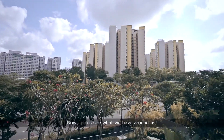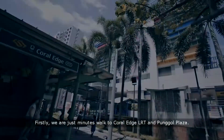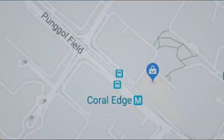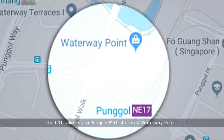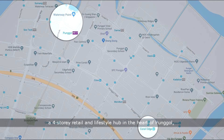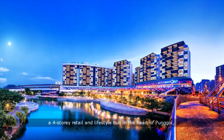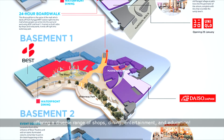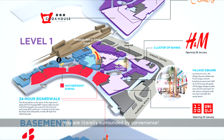Let us see what we have around us. Firstly, we are just minutes' walk to Coral Age LRT and Punggol Plaza. The LRT takes us to Punggol MRT Station and Waterway Point, a four-storey retail and lifestyle hub in the heart of Punggol, offering a diverse range of shops, dining, entertainment and education. You are literally surrounded by convenience.